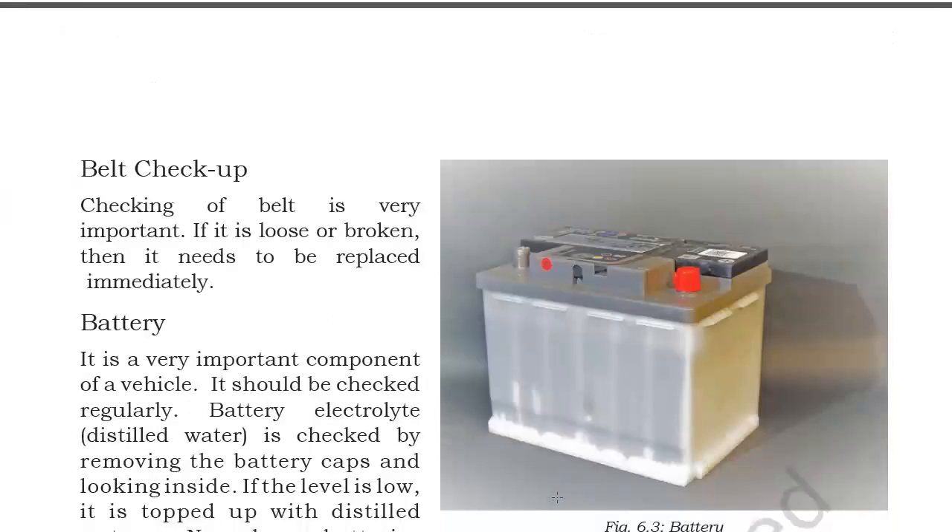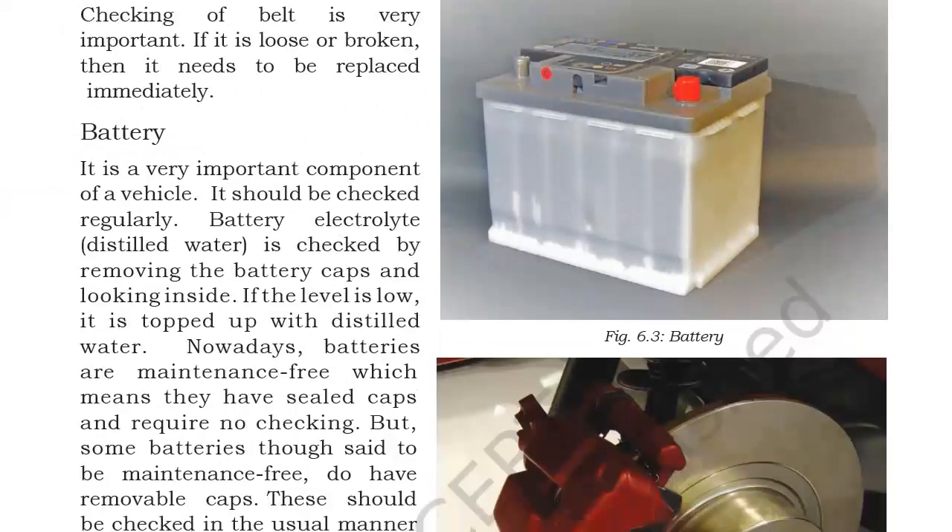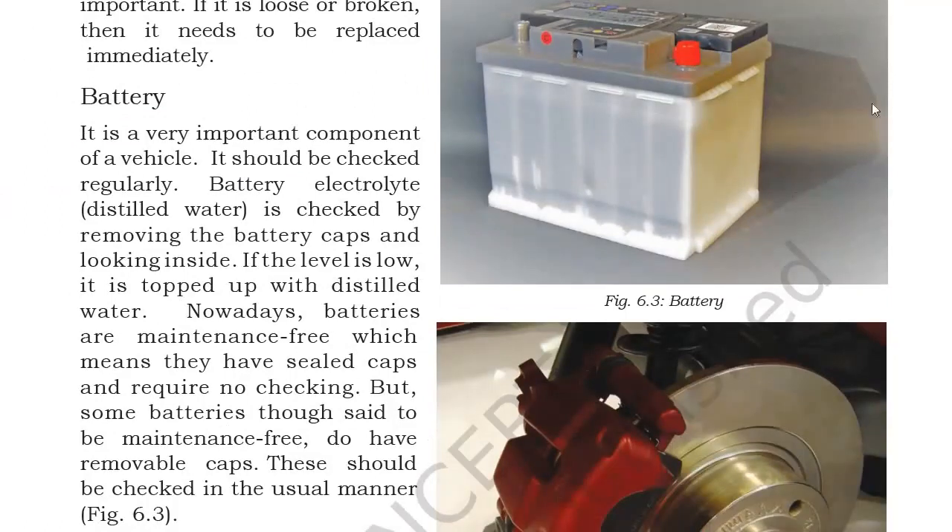Next is the battery. Battery is a very important component of a vehicle and should be checked regularly. The battery electrolyte — distilled water — which helps in proper conduction, is checked by removing the battery caps and looking inside. If the level is low it is topped up with distilled water. Nowadays batteries are maintenance-free with sealed caps requiring no checking, but some batteries said to be maintenance-free do have removable caps and these should be checked in the usual manner.